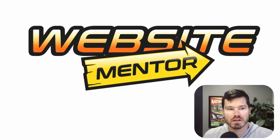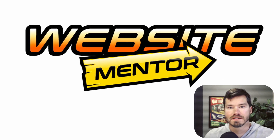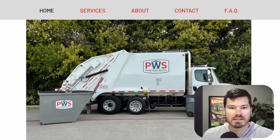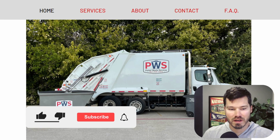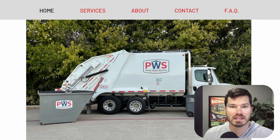This is Ryan from Web Eminence with another website mentor video. I'm going to jump right into this one. This is a simple website for a waste services company in Texas. It's a pretty simple and small website, but I think there's a lot of nuggets we can pull out of it that's going to be helpful for the website owner and for you guys watching this video.